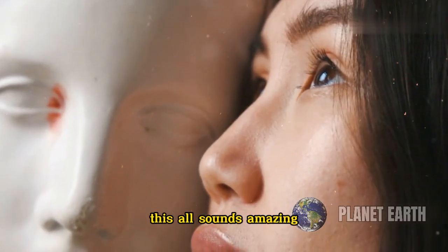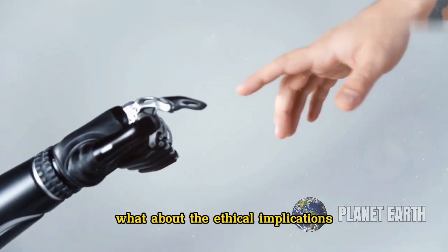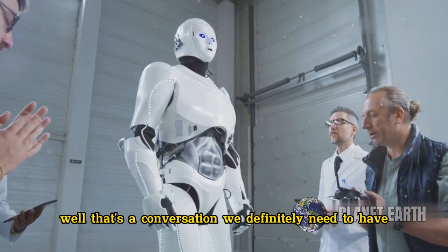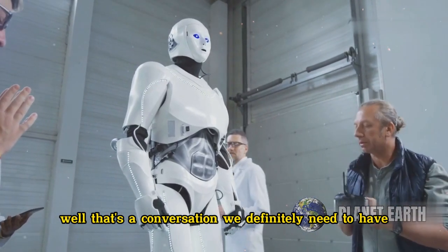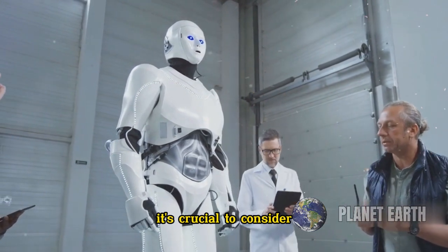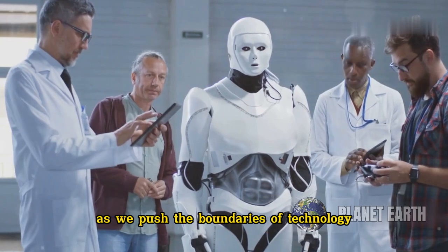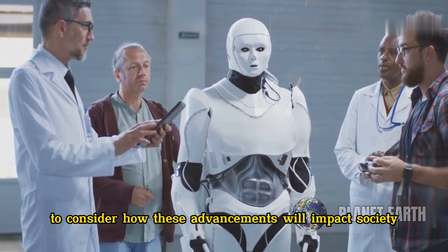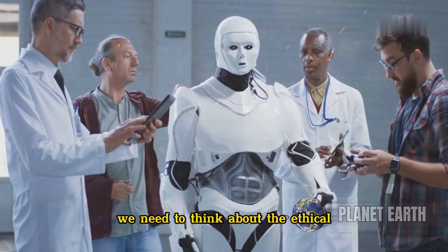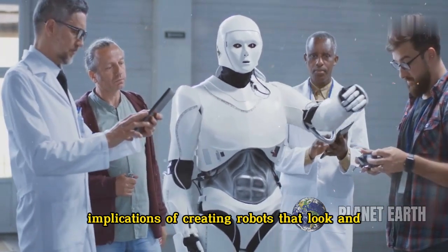Now I know what you're thinking — this all sounds amazing, but what about the ethical implications? How do we ensure that this technology is used responsibly? Well, that's a conversation we definitely need to have. As we push the boundaries of technology, it's crucial to consider how these advancements will impact society. We need to think about the ethical, social, and legal implications of creating robots that look and act like humans.